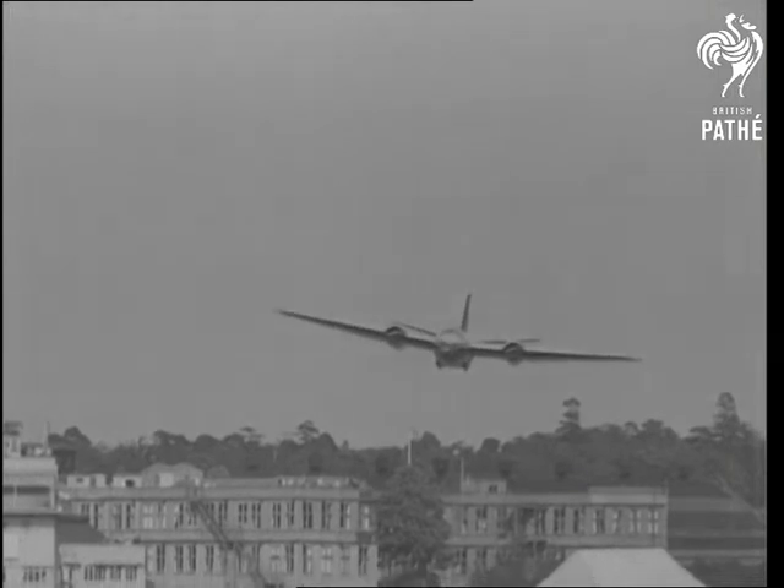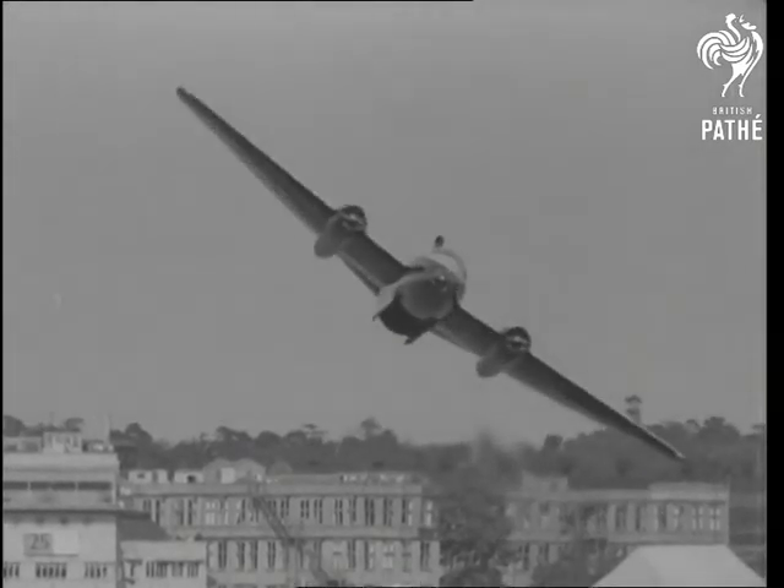And here's the Canberra, the RAF's first twin jet bomber, now in large-scale production for Bomber Command.